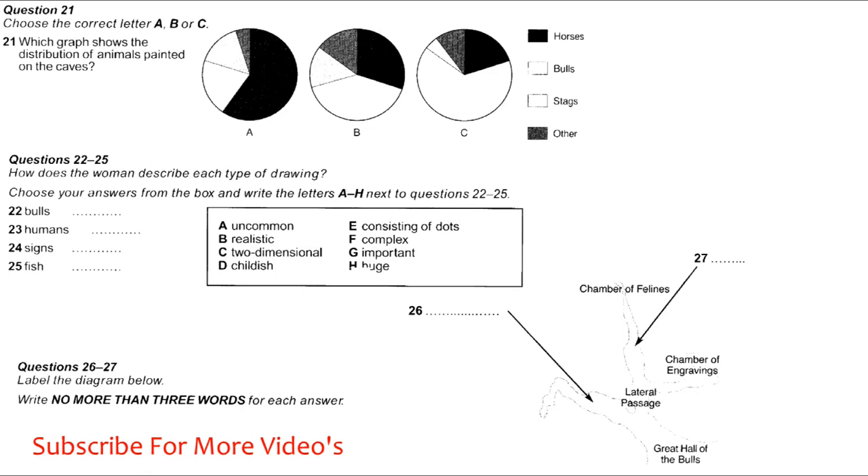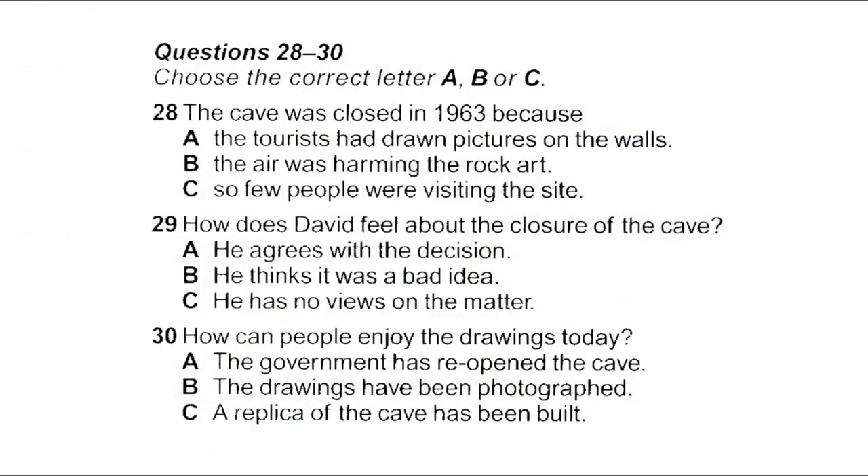Before you hear the rest of the discussion, you have some time to look at questions 28 to 30. Now listen and answer questions 28 to 30. Is the cave open to the public today? No — after the initial discovery in 1940 it was opened and literally millions of people came through to see the drawings. Then in the 1950s experts started to worry about the damage being done, and the government finally closed the Lascaux cave in 1963. It wasn't really the tourists doing the harm, but the fact that after thousands of years the cave was suddenly open to the atmosphere, so bacteria and fungi started to destroy the pictures. You need a special permit to enter the cave now, and very few people can get that unless they're scientists or have official status.